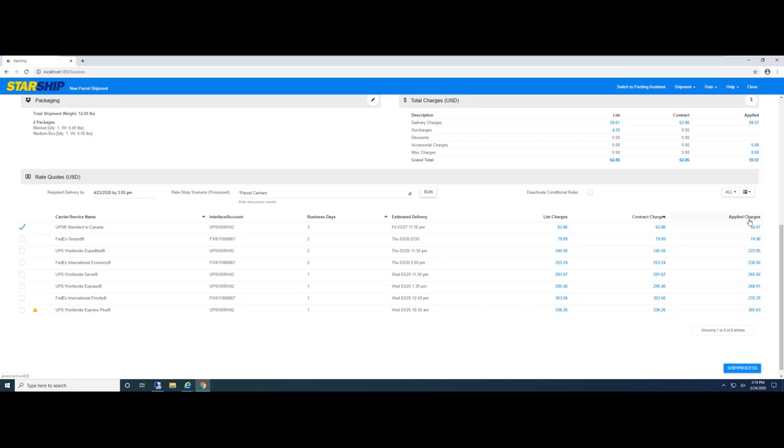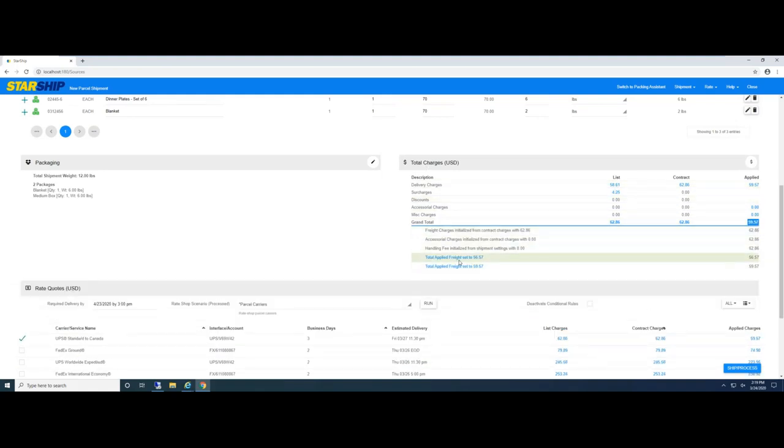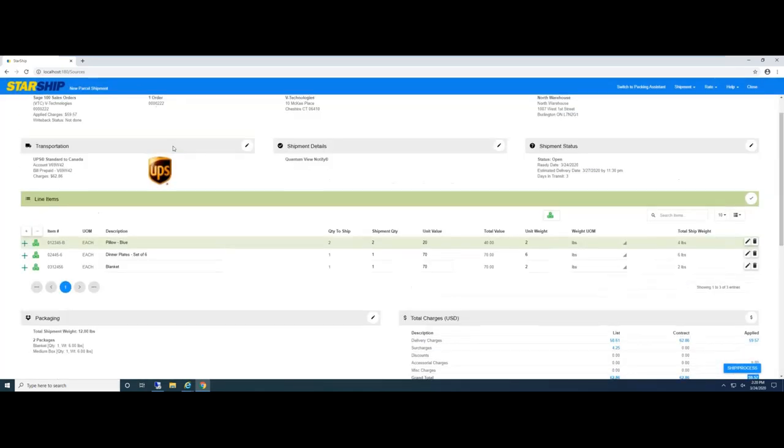Applied charges in Starship terms are simply plus or minus any freight rules. We allow you to set up freight rules based on your list charges or live contract charges. In this drop-down is the full breakdown of the different charges. I have a couple of freight rules set up here: one is a 10% discount triggered by a user-defined checkbox field I created inside Sage — because it's selected, this customer receives a 10% discount. The next rule goes all the way down to line item detail — a flat rate for plates, since they're fragile and require additional bubble wrap or packaging material, so Starship automatically adds a $3 flat rate. Freight rules can be flat rate, min/max, or percentage-based, and trigger fields can go all the way down to line items.